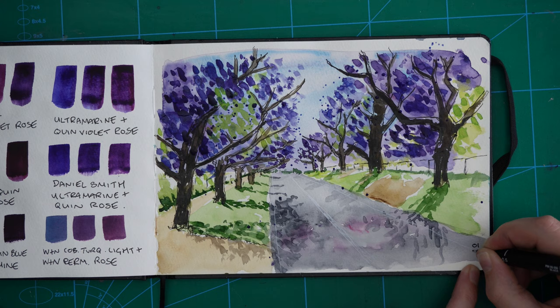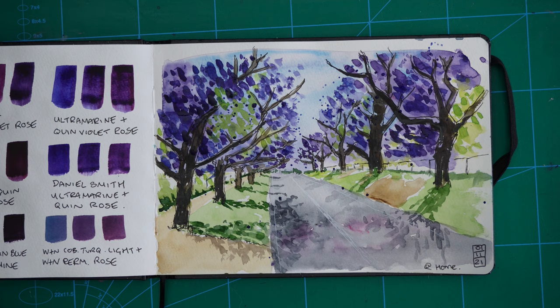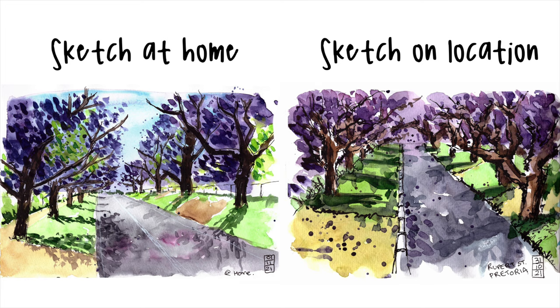I hope that was interesting to check out the difference between my urban sketch and then going home and being more considered about it. If I went back and did another urban sketch there'd be some different things I might do, but I'd keep some elements because I love the energy of the urban sketch. Let me know in the comments which you prefer — Duncan prefers the urban sketch, I slightly prefer the one I did at home, but blending the two would give me something I'm super happy with. Both sketches remind me of the place and how magical it was to see the jacaranda trees — and it was all a great learning experience.